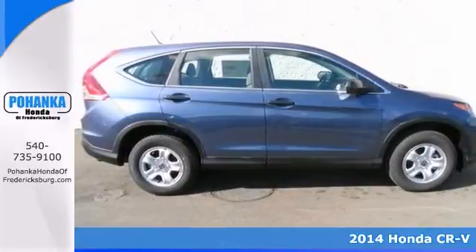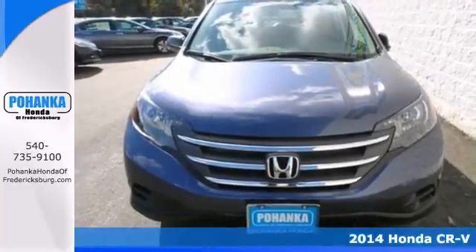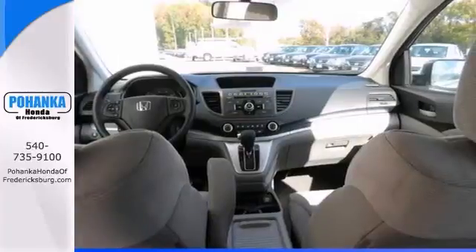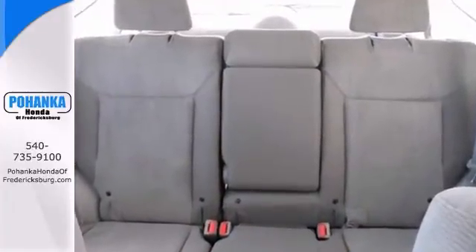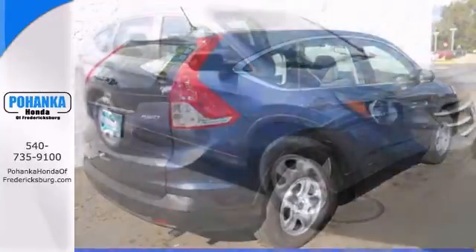This 2014 CR-V is for Honda fans looking all around for the perfect SUV. Crash test scores don't get any higher. It has tons of cargo capacity, a perfect driving position, and idiot-proof controls. Its very responsive steering makes it downright entertaining to drive. It's a top seller because it just makes sense.